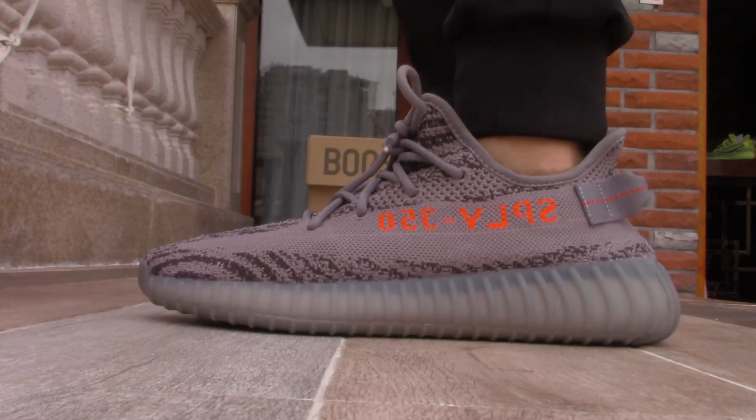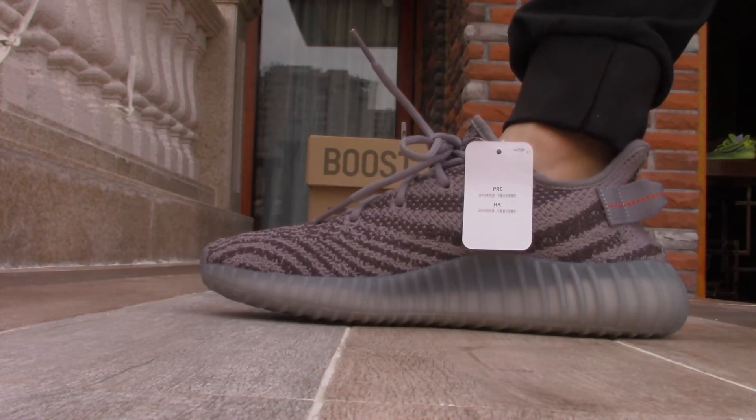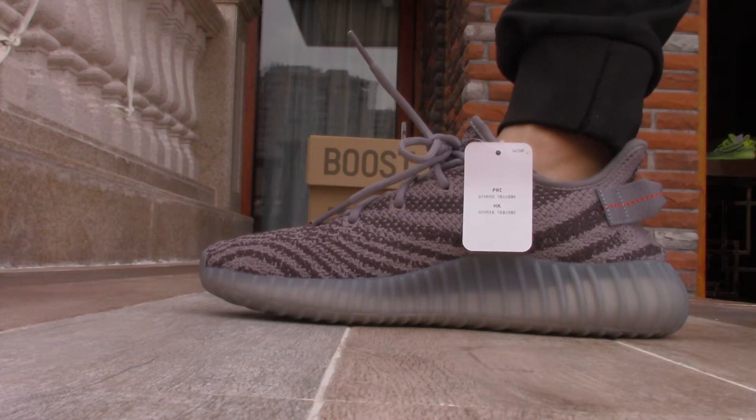Yeah, the color is really nice — clay and red.